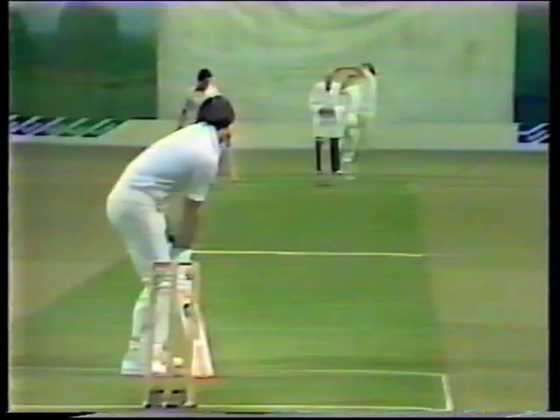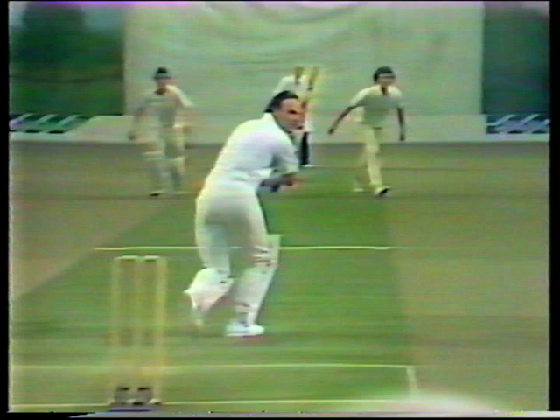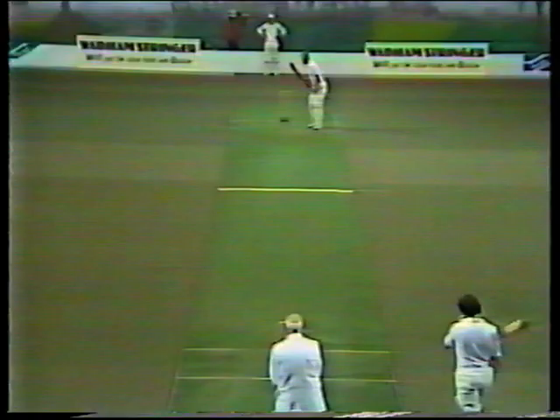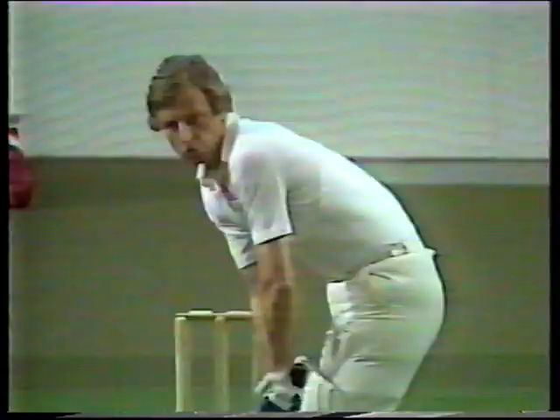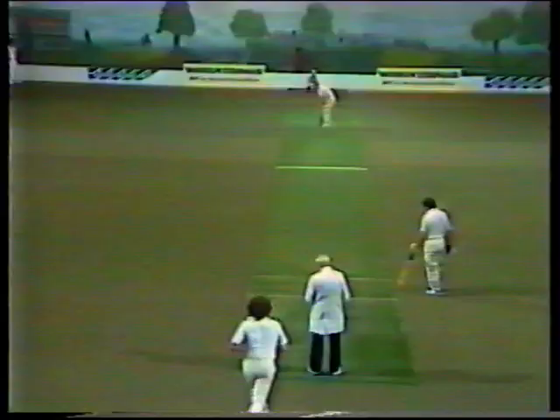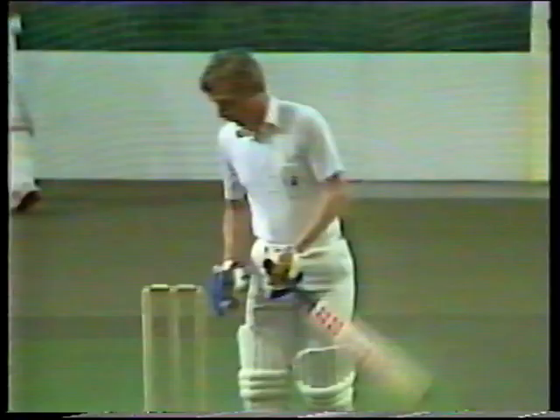This is an excellent delivery from Ellison after his wide loosener — just on off stump, taking the outside edge of Ken McEwan's bat, and Alan Lott taking a very fine catch behind the wicket. So that's the breakthrough that Kent needed, and the new batsman is Stuart Turner. This is one of the all-rounders in the Essex side. Tremendous one-day cricketer — probably one of the best in the country. Bowls his heart out. He's a fine striker of the ball and a fine exponent of one-day cricket.